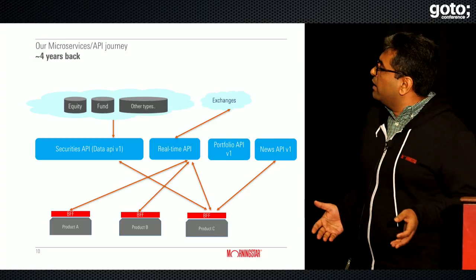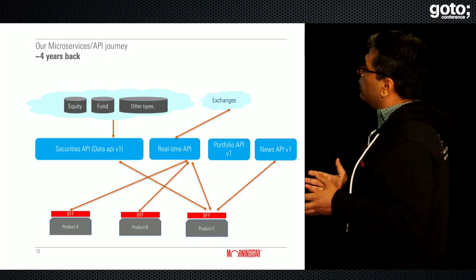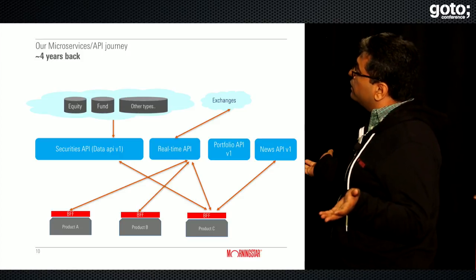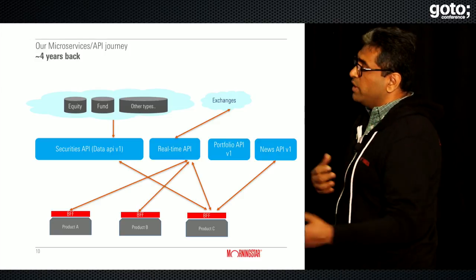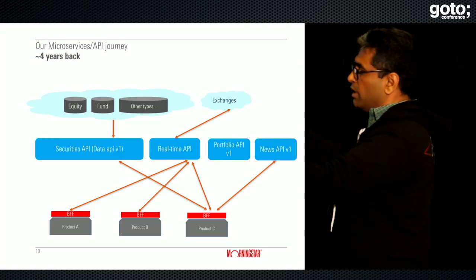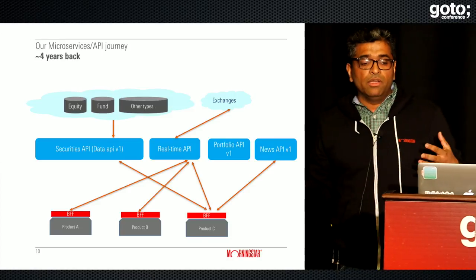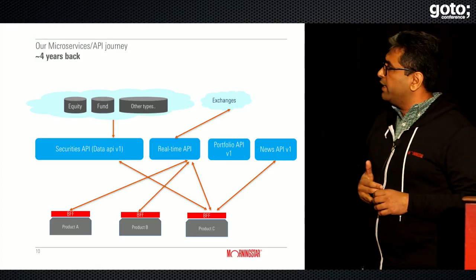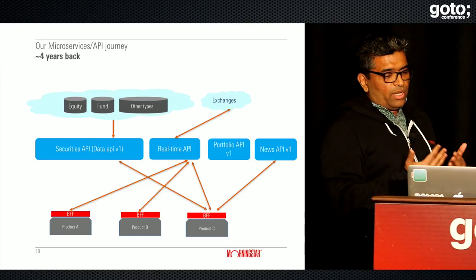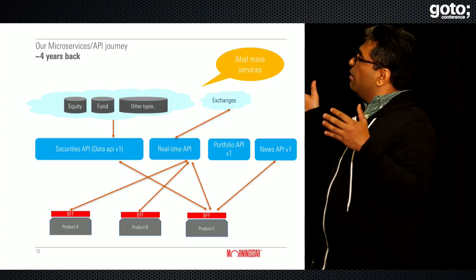About four years back, we got our acts together and applied the BFF concept in building all products. We expanded in two dimensions: we added more capability-driven services — APIs specific to securities, real-time data, and portfolios, moving toward a microservices architecture. At the same time, we asked product teams to have their own backend. This gradual evolution allowed us to move toward a more modern architecture.